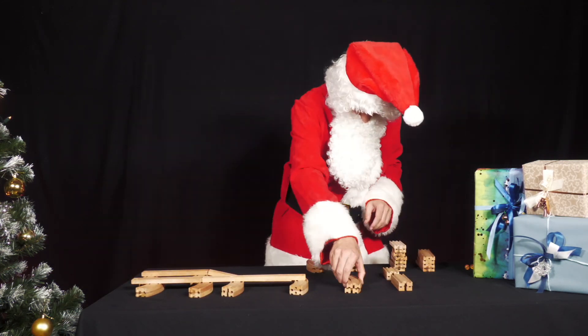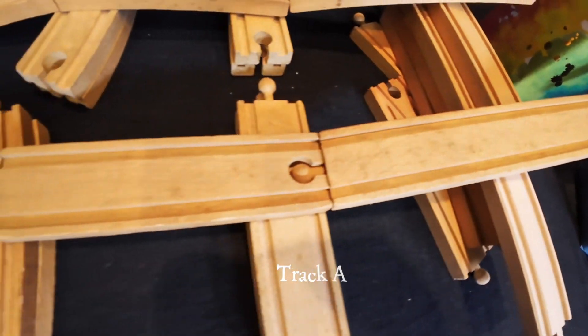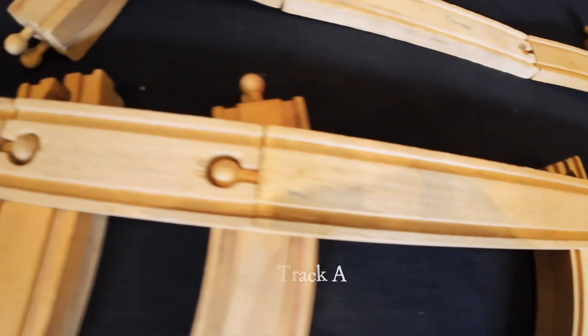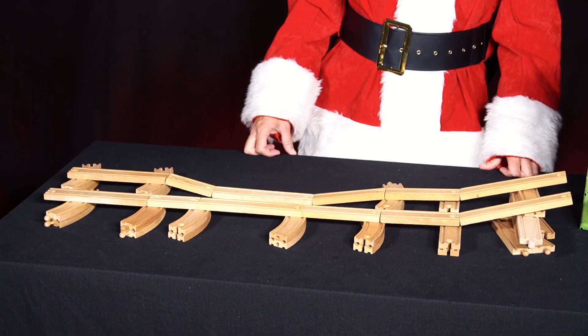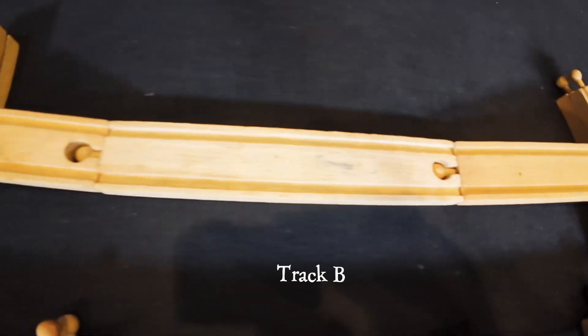Instead of tracks from a wooden railway, you can also use thick tube or a book block. One track, A, is completely horizontal. The other track, B, goes downhill a little, then horizontally, then uphill again.